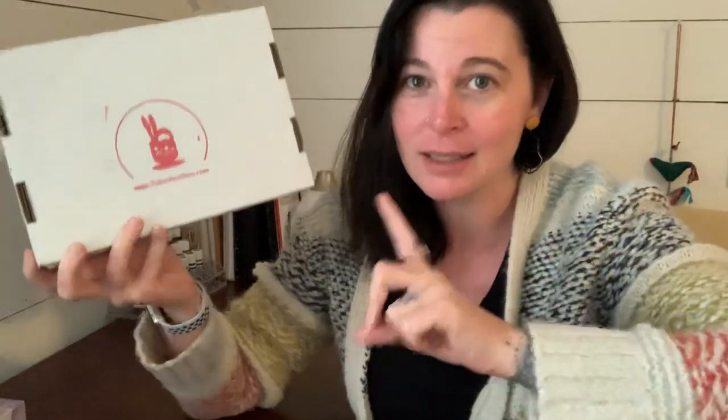Today is all about box number two. I have no idea what's inside because I chose to go with the stationery kit. Tokyo Pen Shop has two surprise kits: one is the stationery kit and one is called a character kit. I debated which one to get, but I went with the stationery kit mainly because I don't have certain favorite characters.